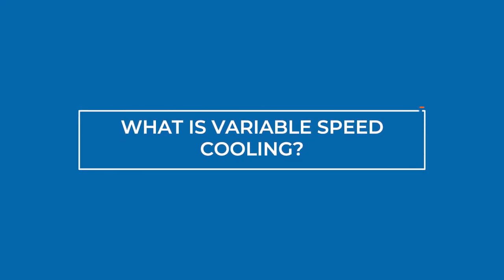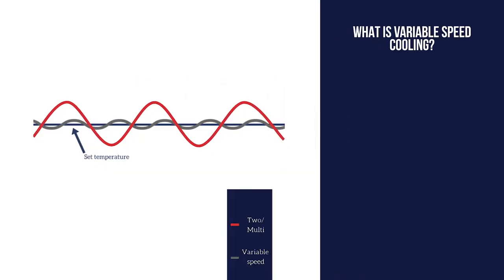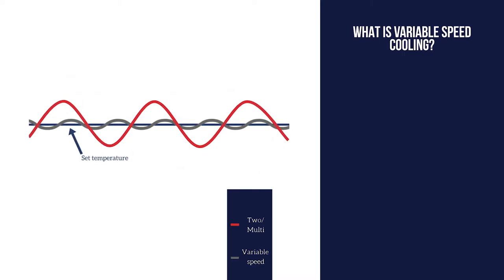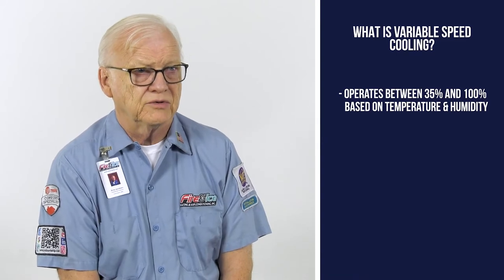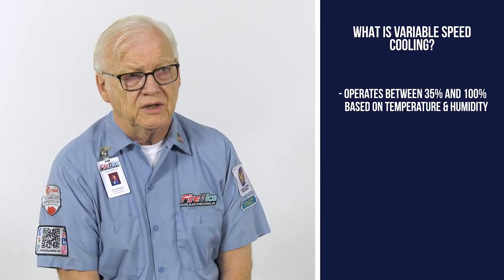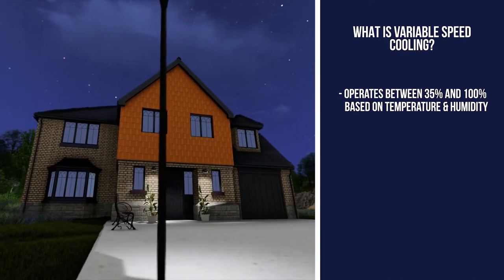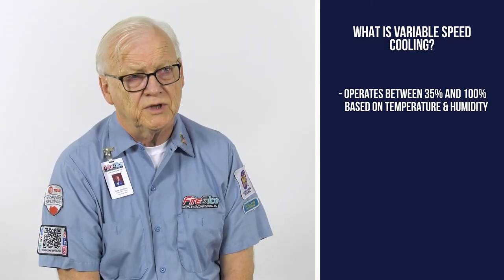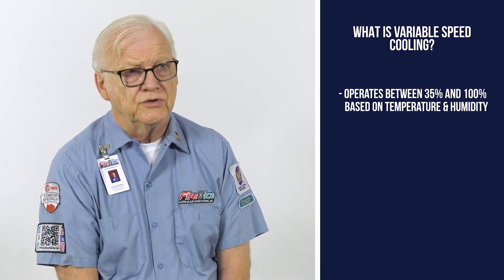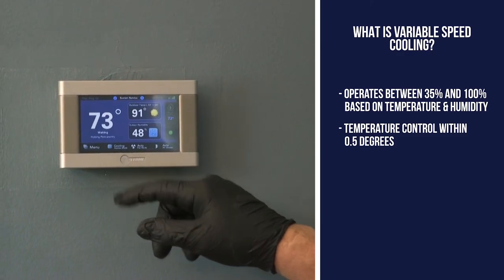So what's variable speed cooling? Variable speed cooling is an outdoor unit with a compressor that varies in stages — it starts at 35% and goes up to 100%, all based on the outdoor temperature, the indoor temperature, and the run time needed. The benefits of a variable speed air conditioner include better temperature control in the house to within a half degree or less, and better humidity control.